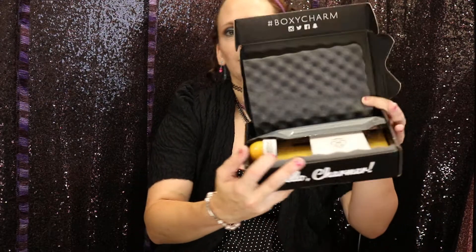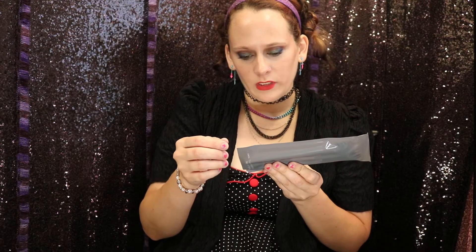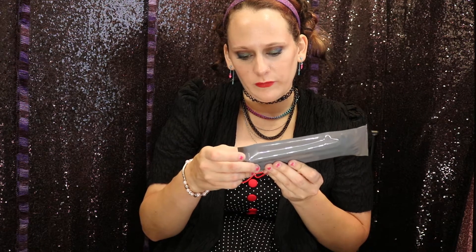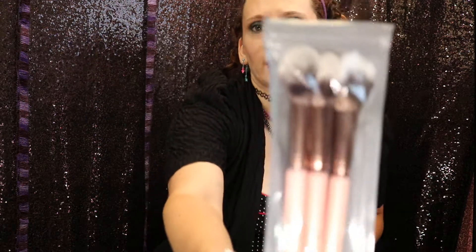You open it up and it looks like this. Alright, first up we have a Luxi Duo Fiber Powder Precision Foundation and Tapered Highlighter Brush set.